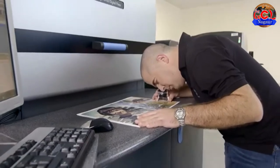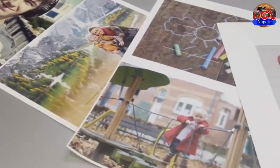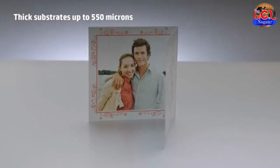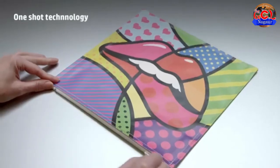The Indigo 5900 offers the widest array of high value applications. From thick substrates up to 550 microns to synthetics, metalized and canvas, using one-shot color technology.